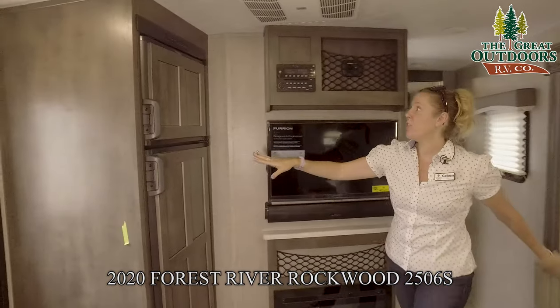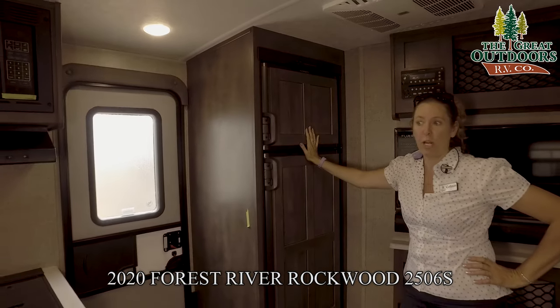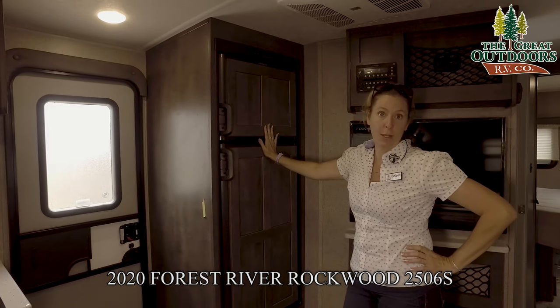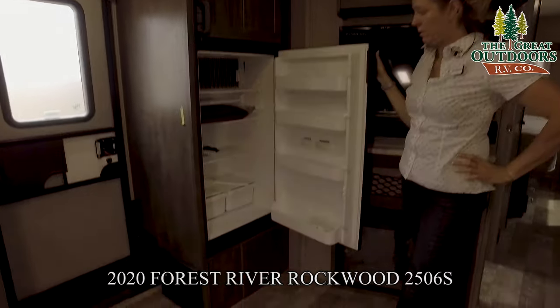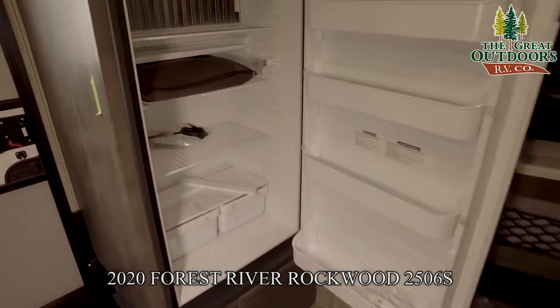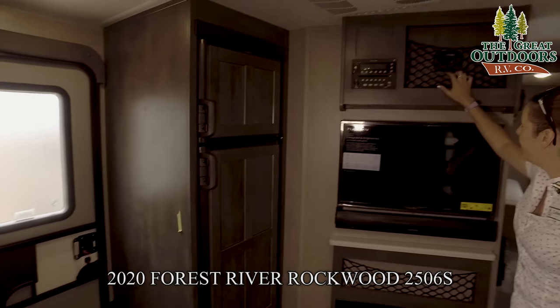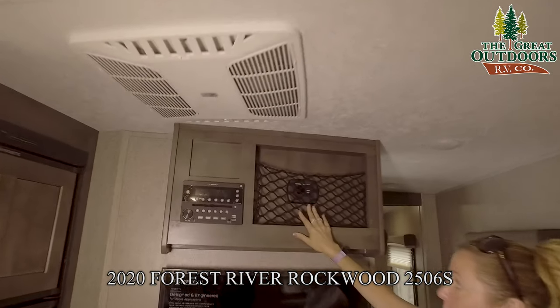The refrigerator and freezer — we didn't mention that yet either. This is a gas or electric refrigerator, so if you're dry camping you can just run off your propane. Super nice, super convenient, and very good size. Above here you have a little compartment to throw your phones in and plug them in if you wanted to.